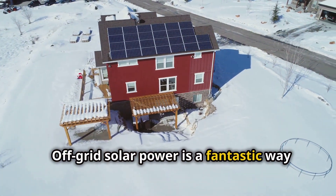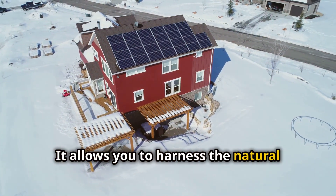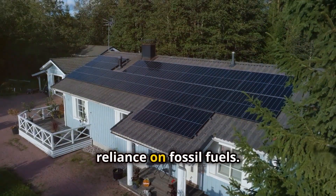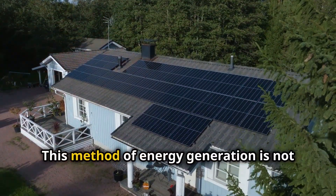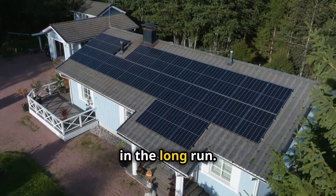Off-grid solar power is a fantastic way to live sustainably. It allows you to harness the natural energy of the sun, reducing your carbon footprint and reliance on fossil fuels. This method of energy generation is not only eco-friendly, but also cost-effective in the long run.